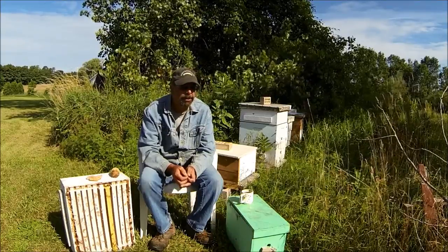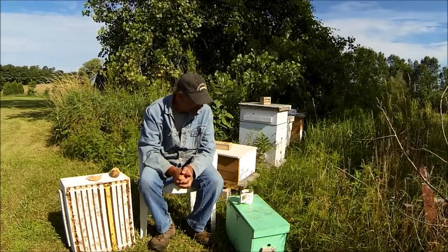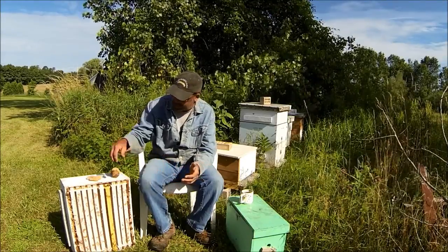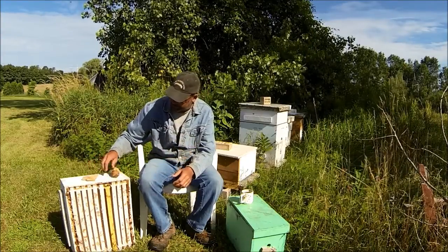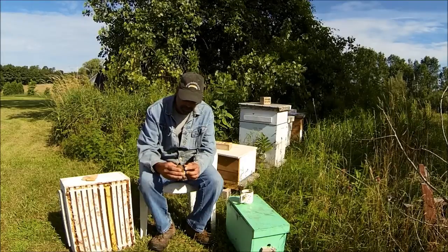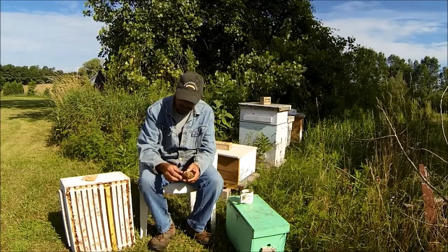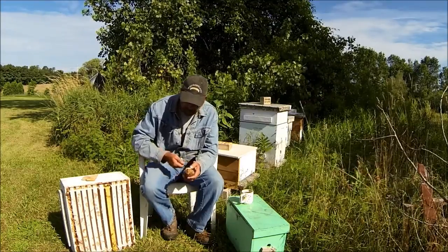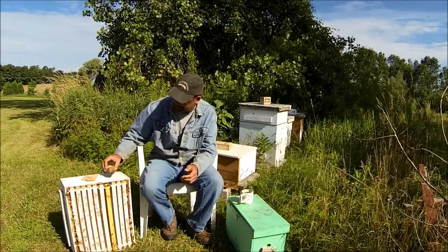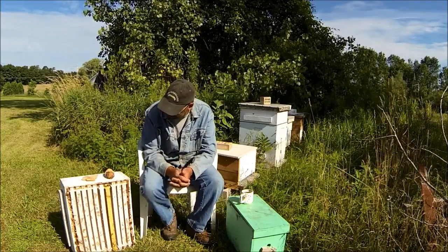A lot of people think you just get honey from a beehive, but there are other products. You get beeswax — I've got samples here, a piece of honeycomb. This is just a big ball. Every time I go through a hive, on the top of the frame they'll build burr comb. I'll just take my hive tool, scrape that up, put it in a ball, and throw it in a bucket in my garage. It's got a lot of uses.